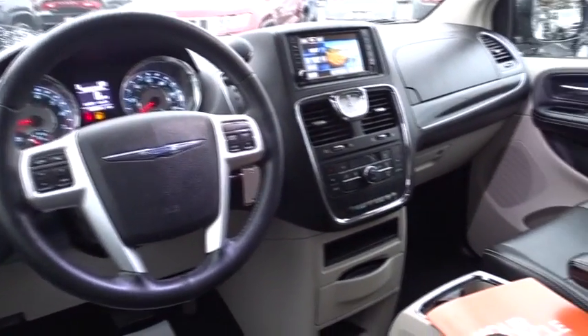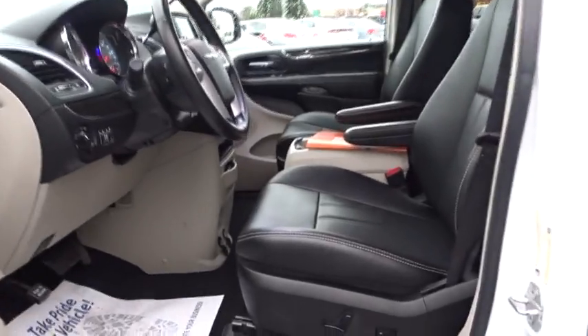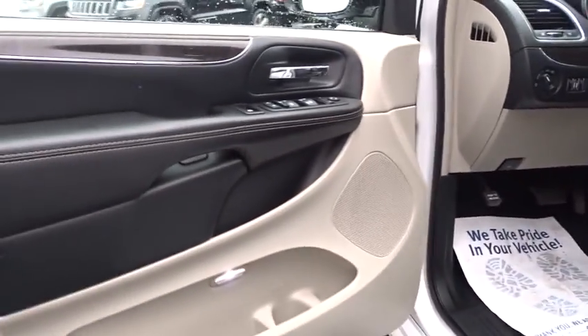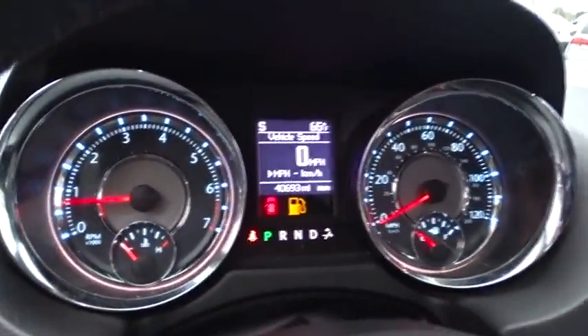Bluetooth, driver airbag, power steering, adjustable steering wheel, cruise control, hard disk drive media storage, auto-dimming rear view mirror, PPO, four-wheel disc brakes, aluminum wheels, FWD, universal garage door opener, rear defrost.